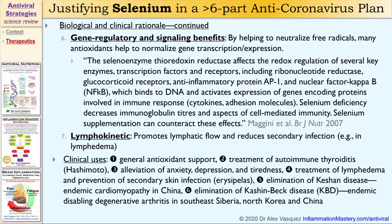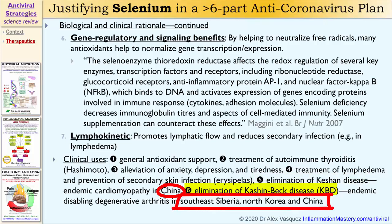Clinical uses of selenium supplementation include general antioxidant support, treatment of autoimmune thyroiditis — specifically Hashimoto thyroiditis — alleviation of anxiety, depression, and tiredness, treatment of lymphedema and prevention of secondary skin infections, elimination of Keshan disease in China, which is an endemic cardiomyopathy actually caused by an enterovirus, and also elimination of Keshan-Beck disease, an endemic disabling degenerative arthritis in Southeast Siberia, North Korea, and China.